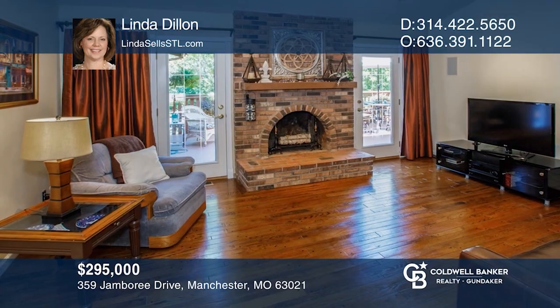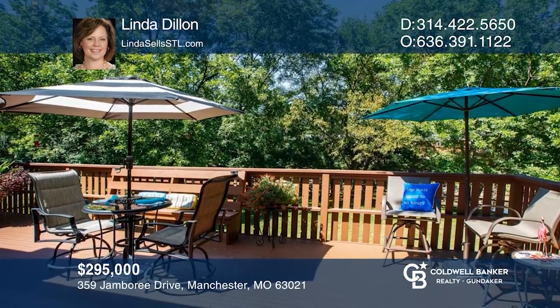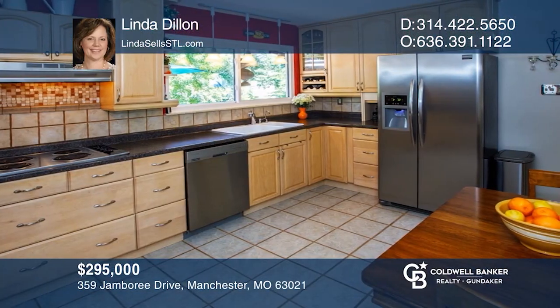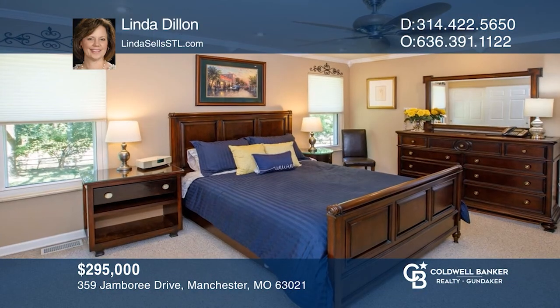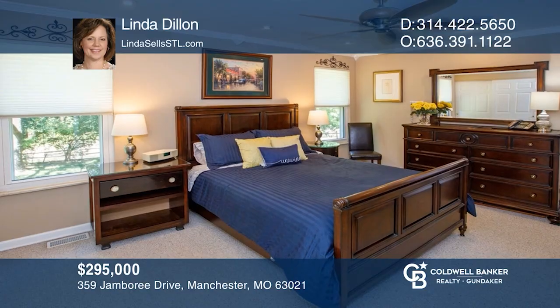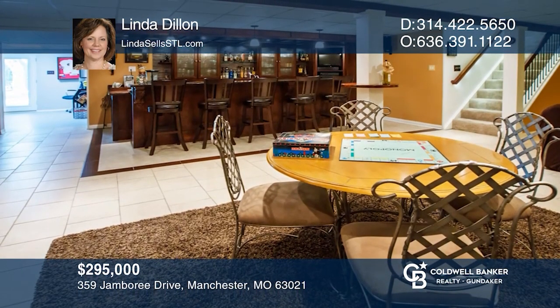Come see this spectacular ranch on a tranquil lot. Family room has rich hardwood floors, brick fireplace, and two atrium doors leading to an expansive deck, great for entertaining. Chef's kitchen has maple cabinetry and stainless appliances. Spacious master suite with luxurious bath. Lower level with rec room, king-sized bar, and fireplace. Linda Dillon has all the details.